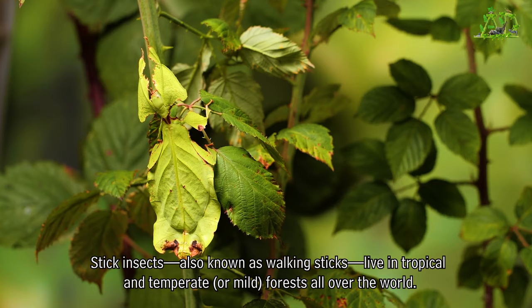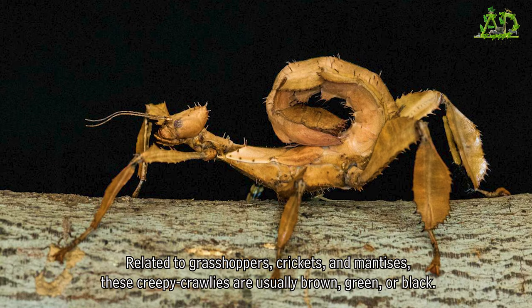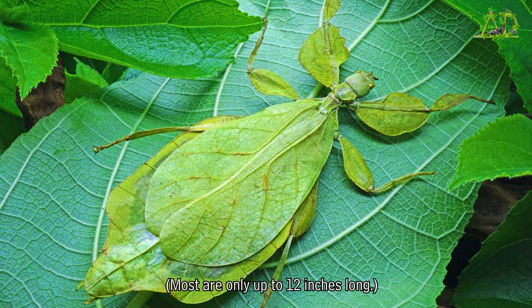Stick insects, also known as walking sticks, live in tropical and temperate, or mild, forests all over the world. Related to grasshoppers, crickets, and mantises, these creepy crawlies are usually brown, green, or black. They're also the world's longest insects — the largest one ever found stretched 22 inches with its legs extended, though most are only up to 12 inches long.